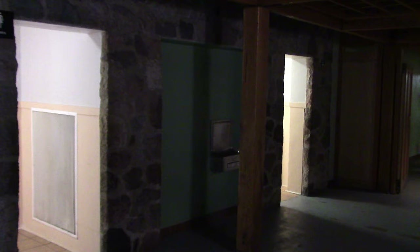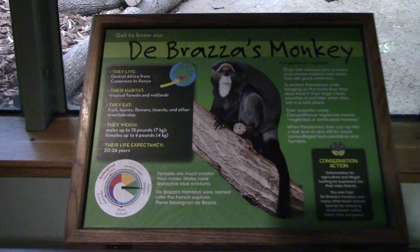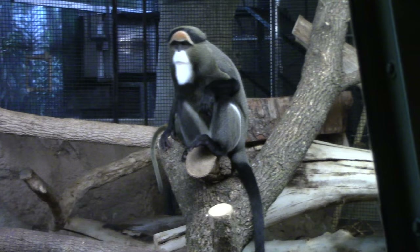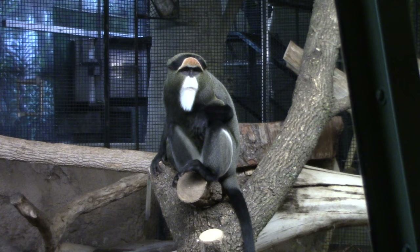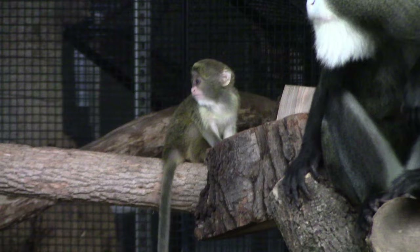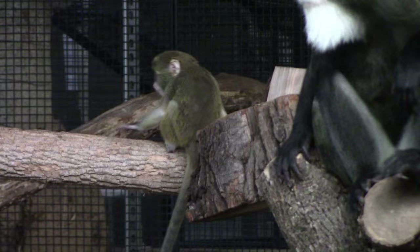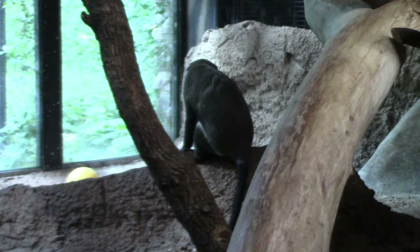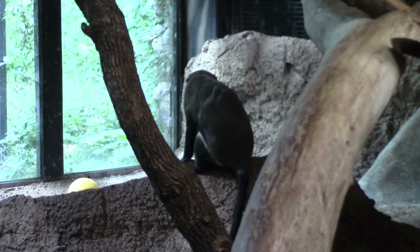Next area is Primates of the World, which has restroom locations. First up, De Brazza's monkey — wow, that is a cool-looking monkey! It looks like a wise sage with all that facial hair, white beard, and mustache. There's a cute little baby in there too. I'm going to guess this here is the mommy.